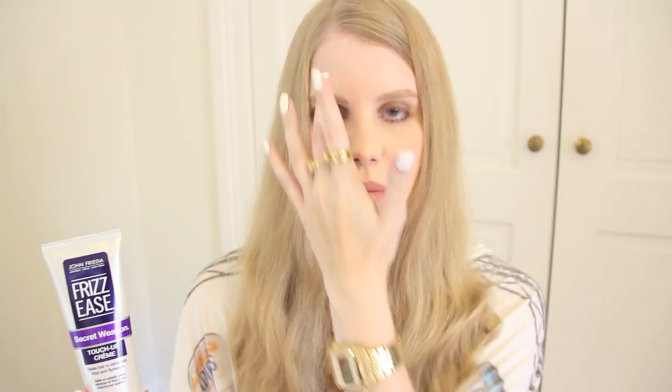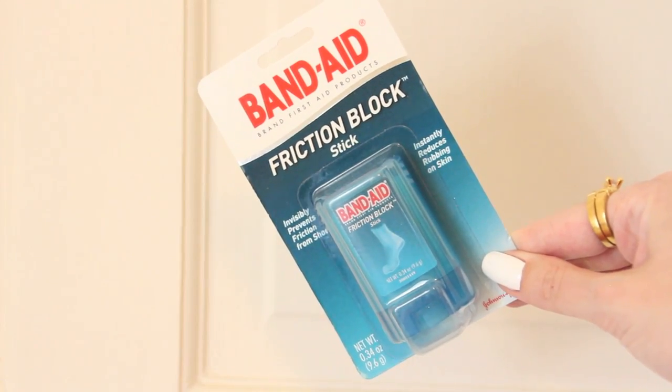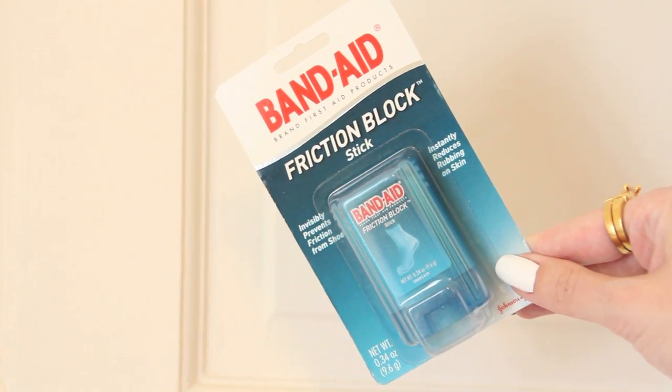I also have the John Frieda Frizz Ease Secret Weapon touch-up cream, which you can use on dry hair — awesome because I always like to use something on my freshly blow-dried hair to smooth things out. I also picked up the Band-Aid Friction Block Stick, which I haven't seen in Australia, and since I'm always breaking in at least one pair of shoes I figured it would be perfect. The last random item is the Almay oil-free makeup sticks — you snap them in half, liquid flows into one end, and you can use them to touch up your makeup on the go.